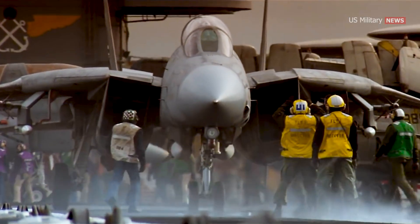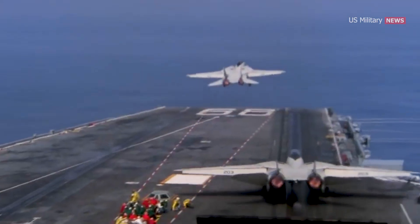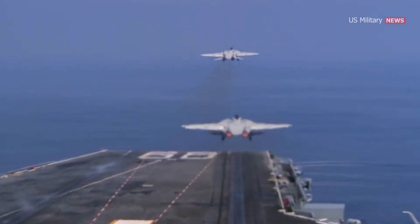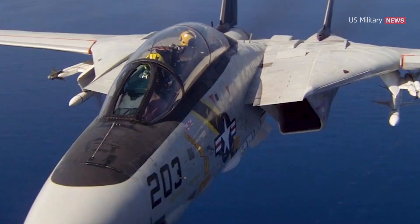The F-14 Tomcat was a twin-engine, two-seat fighter aircraft that served in the US Navy from the 1970s until its retirement in 2006. It was primarily used for air superiority and fleet defense missions.